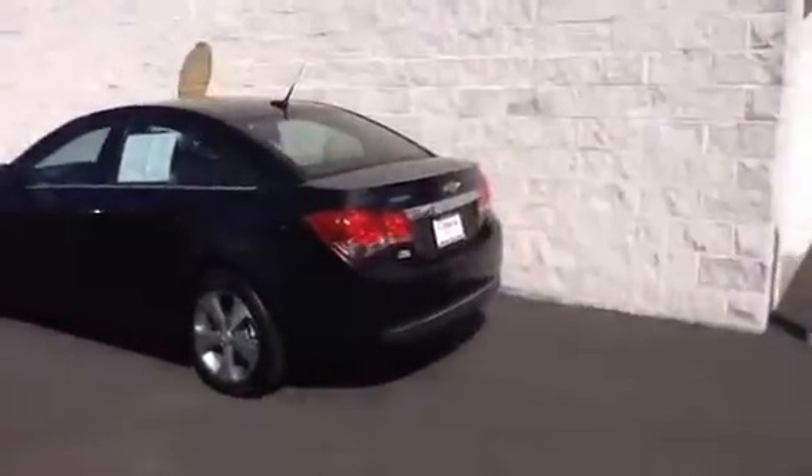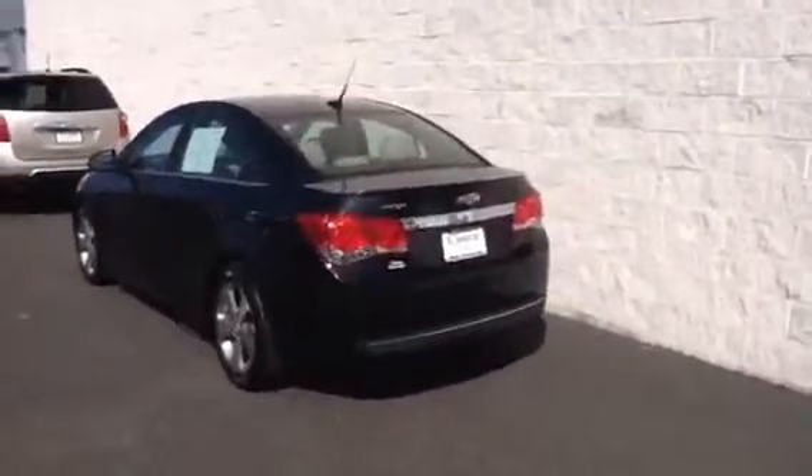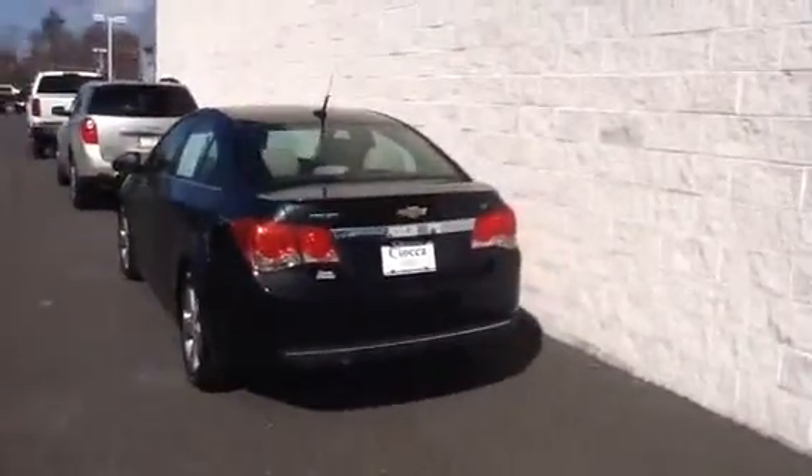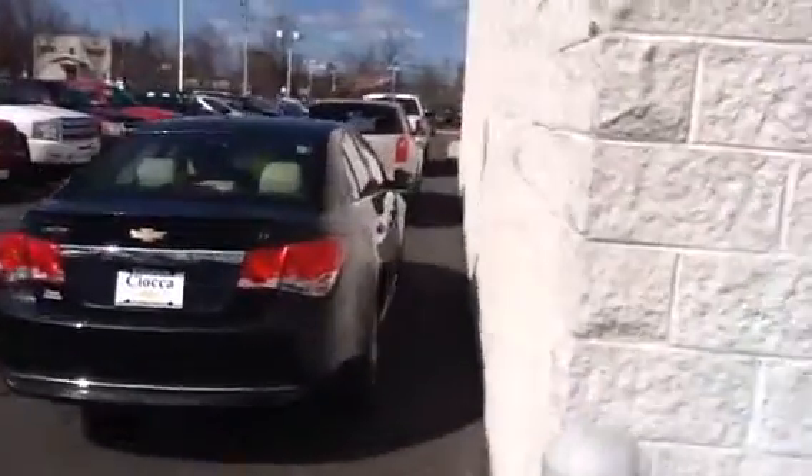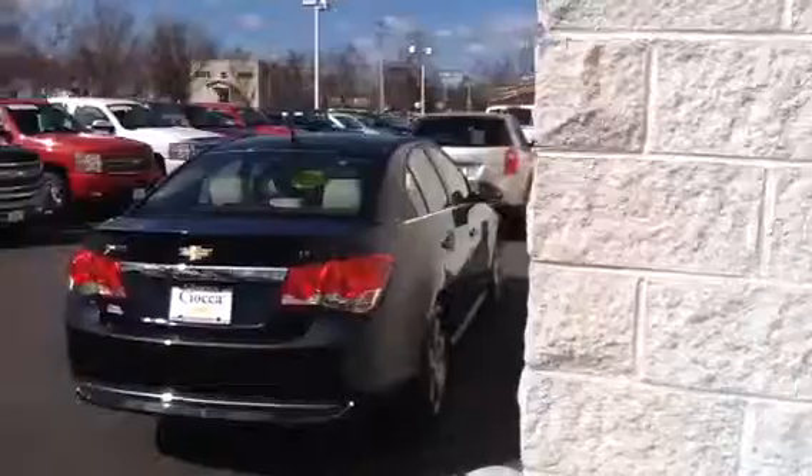This vehicle has 33,000 miles. It is certified pre-owned, giving you an additional 12 month, 12,000 mile limited manufacturer warranty, the remainder of the 5 year, 100,000 mile powertrain warranty, and an additional 2 years, 24,000 miles of scheduled maintenance.